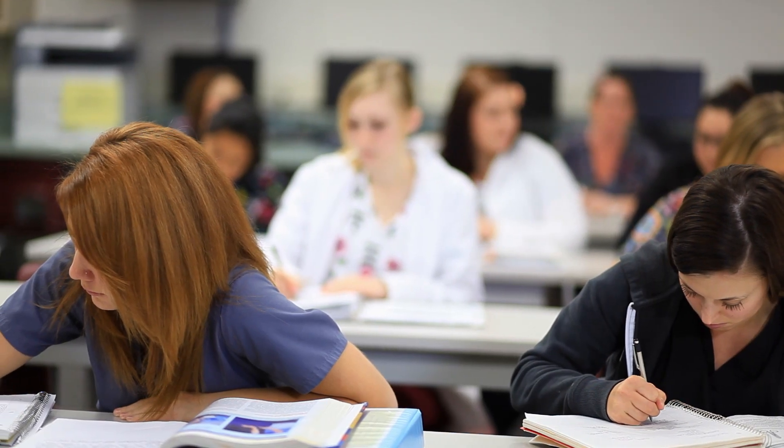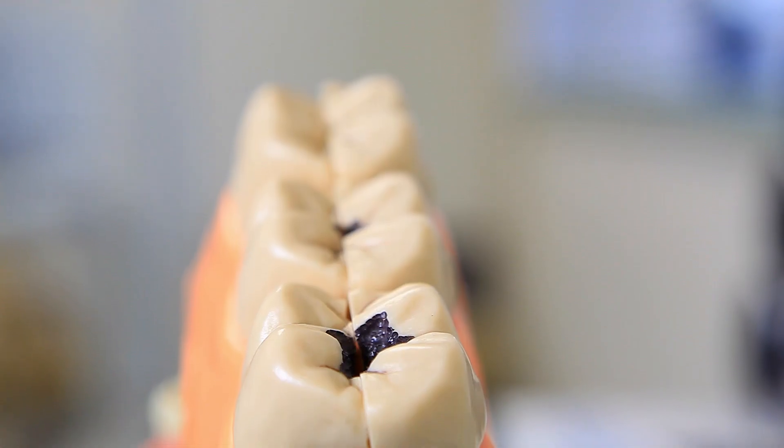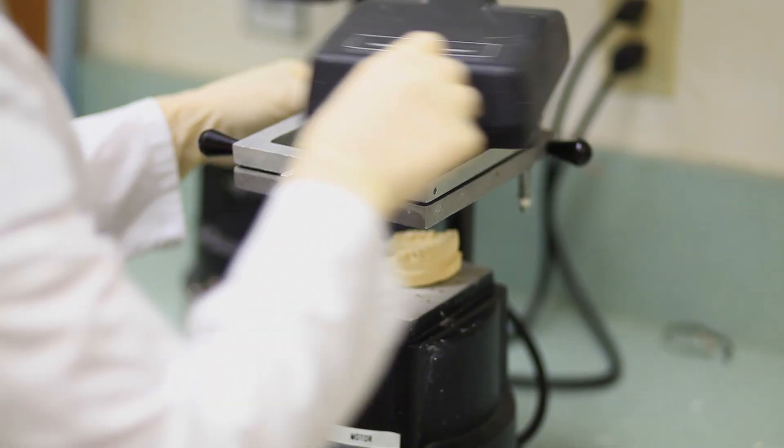This course covers everything from dental terminology to impressions for study models, bleaching trays, CPR, and infection control.